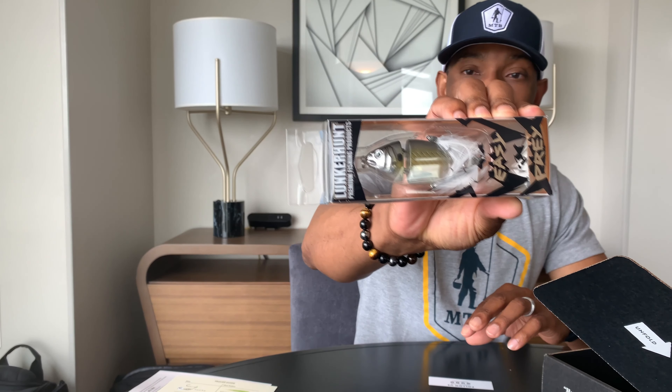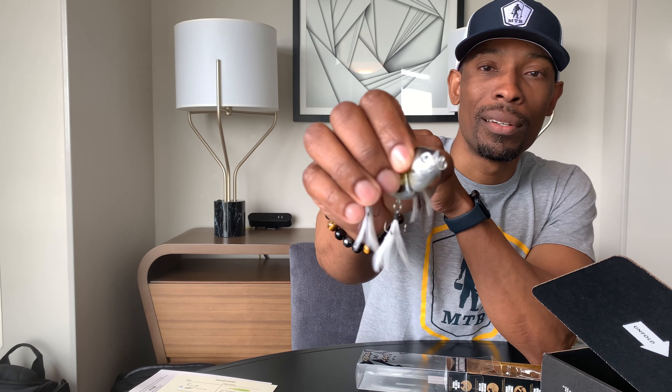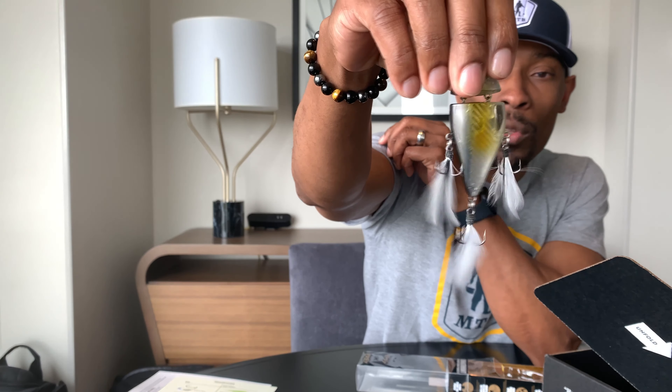Then we have the Lunker Hunt Easy Prey — this is new, I don't have anything that looks like this. It's a half-ounce lure. Wow — check that out, it's got three different hooks on it. The bill is on the side of it, which is definitely unique. I don't have anything that has three hooks — one on the bottom, one on the back, and one on the top. I'm curious to see what that action is going to look like in the water. It's got a good rattle to it too.